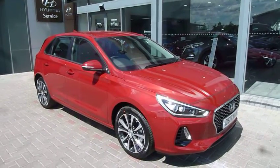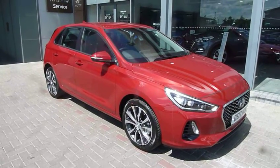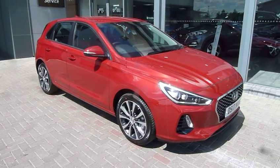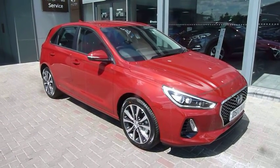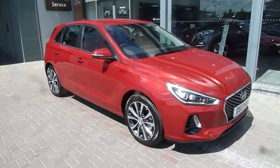This is the 1 litre turbo. We have a total of three pre-registered cars. This one is red, the other two are the Ara Blue and the Stargazing Blue. One is the 1.4 turbo petrol, this is the 1 litre turbo petrol, and the other is the 1.6 diesel.